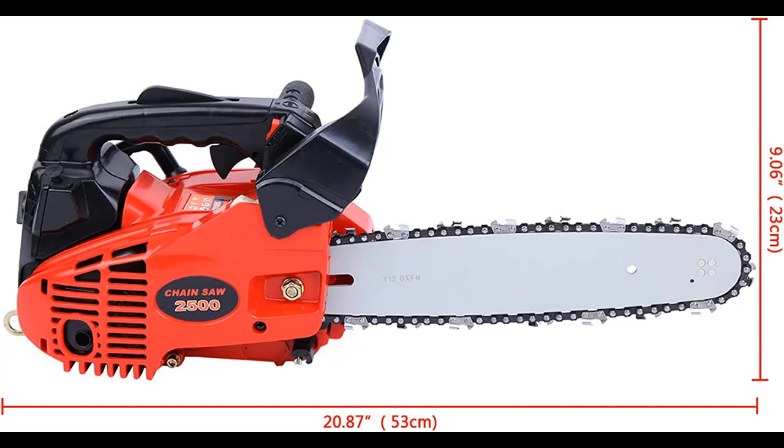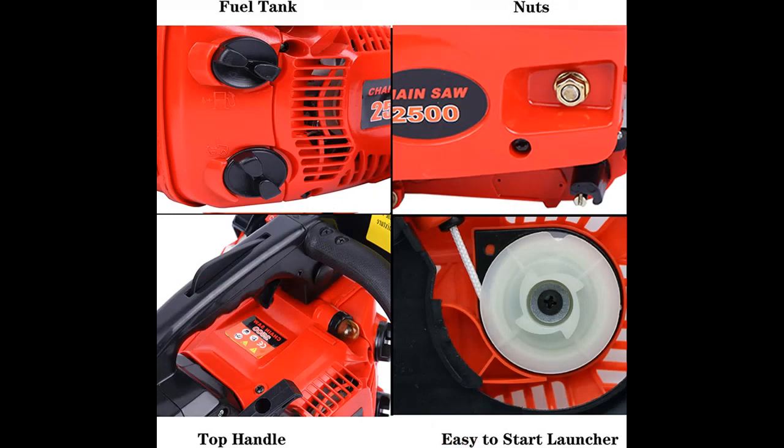Easy to Start: The equipped large pulley is easier to start, allowing the machine to start easily and reducing the resistance by half. Easy to use, overall safe and reliable, and its safety valve throttling switch is also very safe.